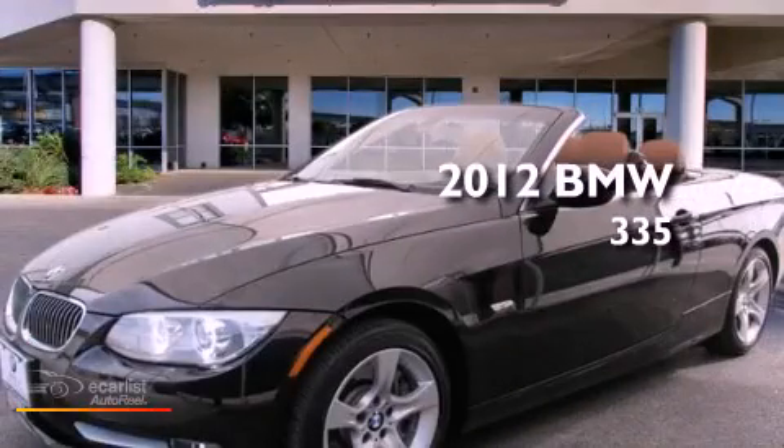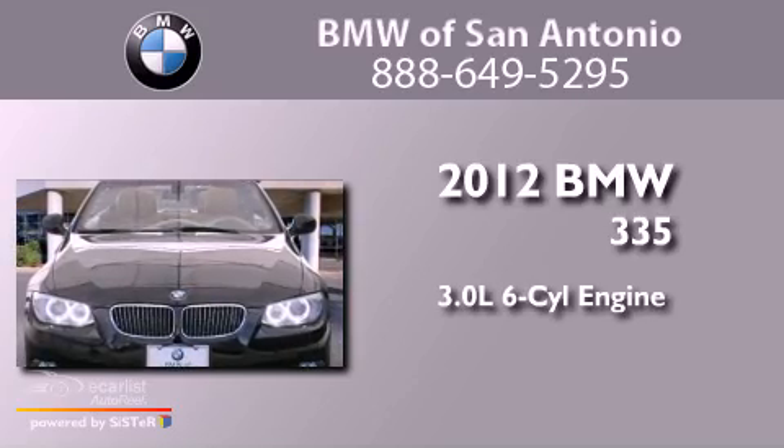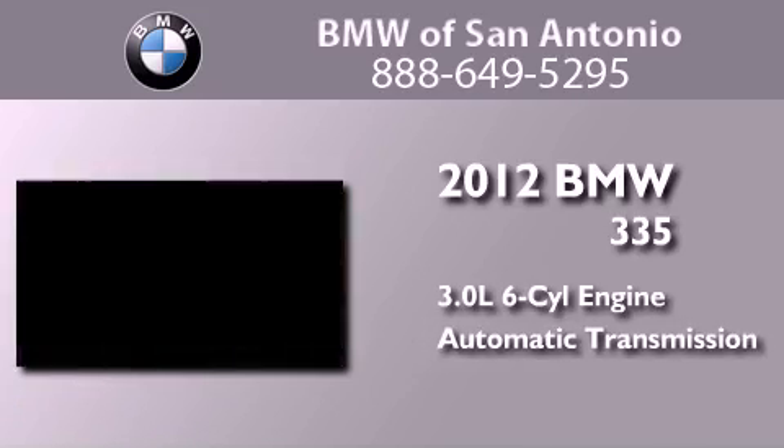This is a certified pre-owned 2012 BMW 335. It has a 3.0 liter 6-cylinder engine and an automatic transmission.